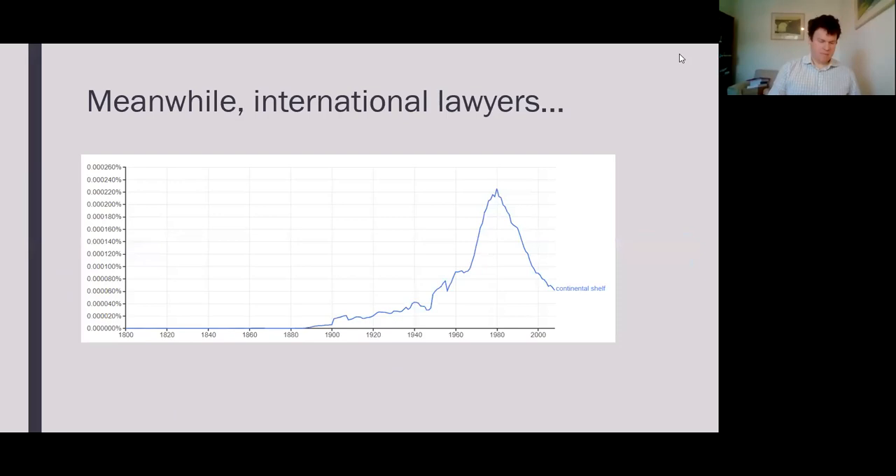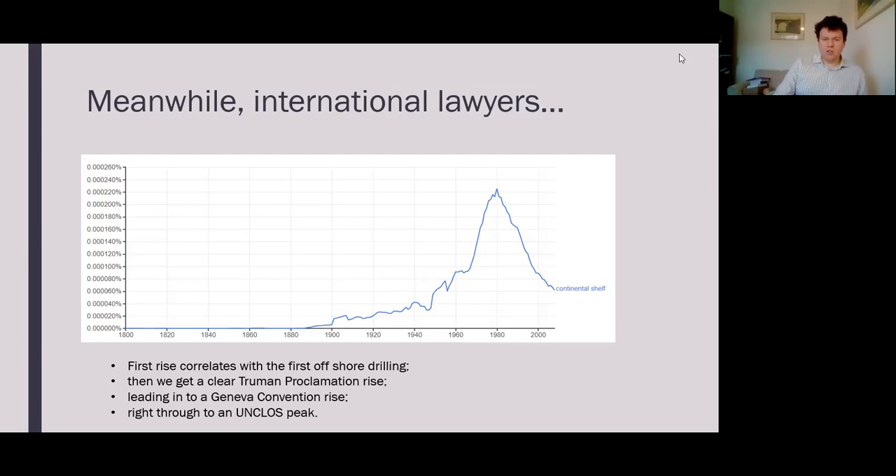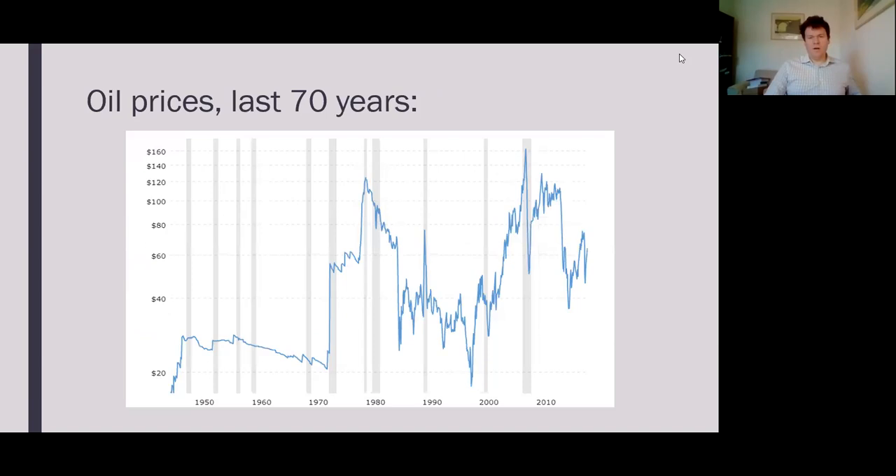The term 'continental shelf' emerges slowly at the start of the 20th century. A Google n-gram search shows a first steady rise as offshore drilling becomes a technical possibility, with no particular bump for the Hague codification conference, but a clear Truman Proclamation rise leading to a Geneva Convention rise through to an UNCLOS peak. A survey of oil prices maps very crudely onto this data, indicating what drives interest in these different things.